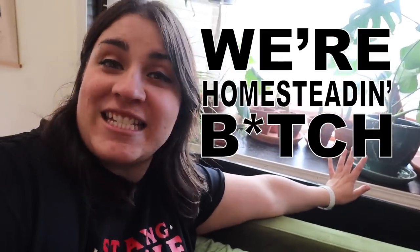We're homesteading, bitch. Growing our own food. What are we going to do next? Make bread. Make our own bread. Maybe.